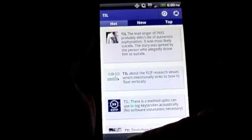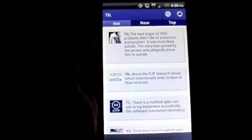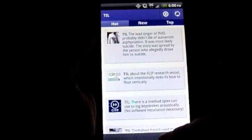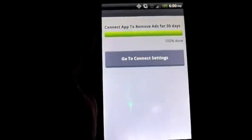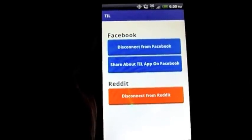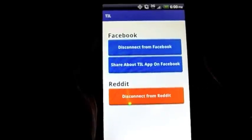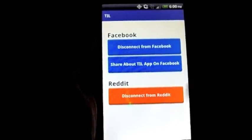At the bottom there are little dotted lines that function almost like the HTC Sense on the Android drop-down bar. If you pull this up, you'll notice it has connect settings. It says connect the app to remove ads for 30 days. You can see it says Reddit.com and Facebook — if you connect both of these accounts, it will eliminate the ads that usually come across the top.